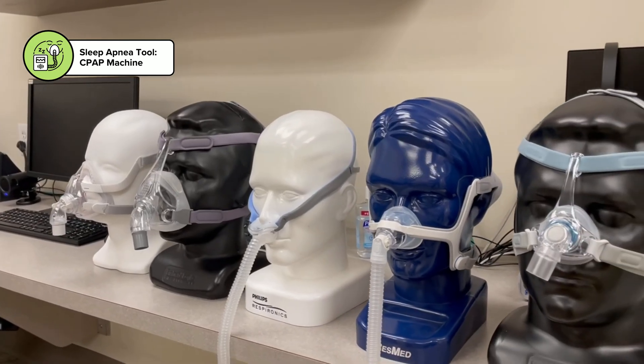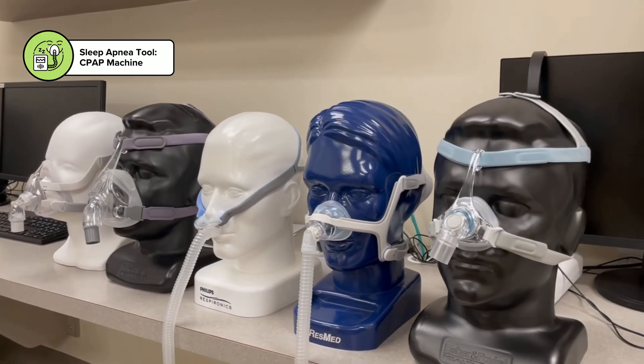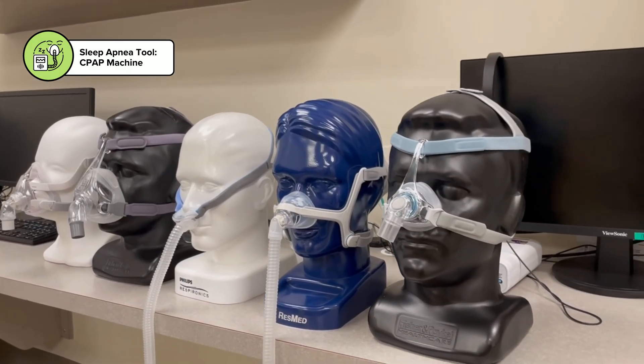If your problem is — and about 80% of my referrals are — that your wife is complaining about your snoring and choking and is afraid you're going to stop breathing, CPAP is usually the treatment. Under pressure, the snoring goes away immediately and it's not a horrible experience as everyone tends to expect. If they give it an effort, the vast majority of people are going to be very happy and surprised how much better they feel and how much happier their spouse or significant other is. That's what we recommend most of the time.